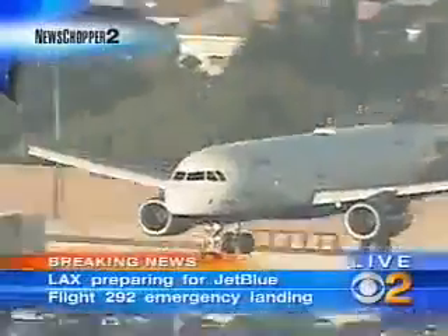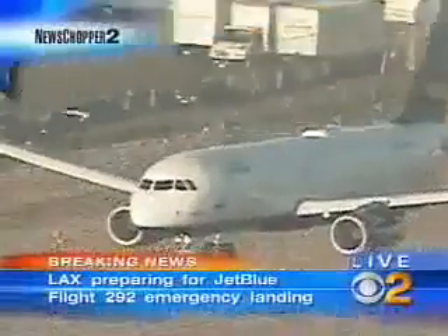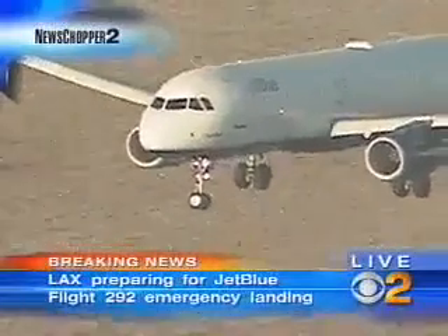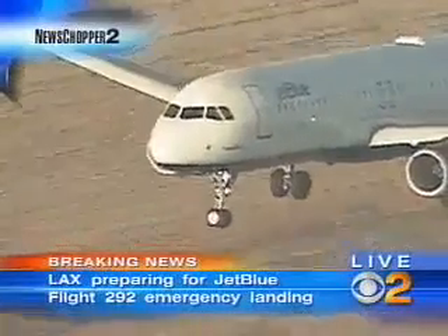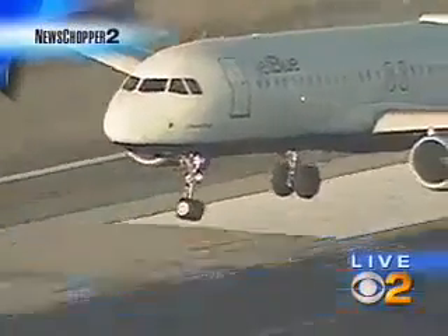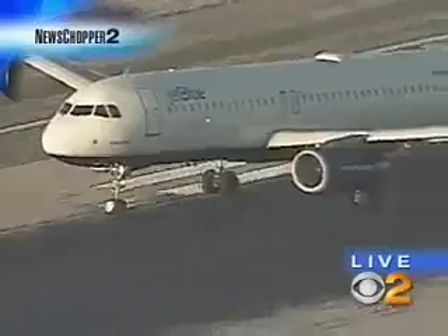We've never seen a response like this. All right, here he comes. Let's all take a second — let's all say a little prayer as this pilot touches down with 139 people. Ten feet above the runway right now. Ten feet above. And now you see those main landing gear — this is it. Touching down. This is it. And there, you can see.